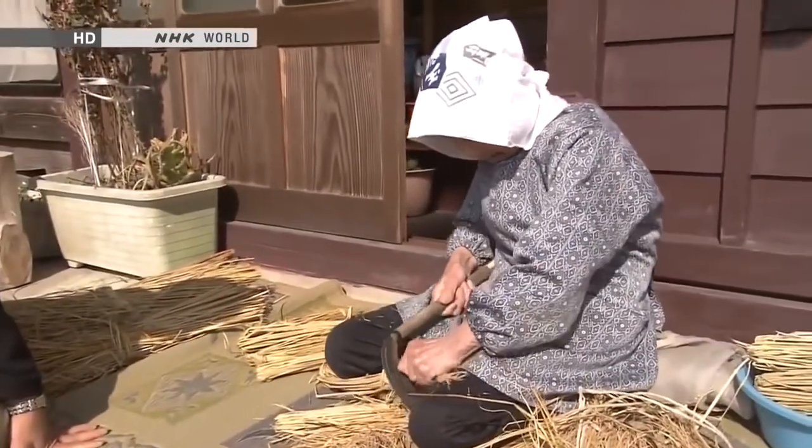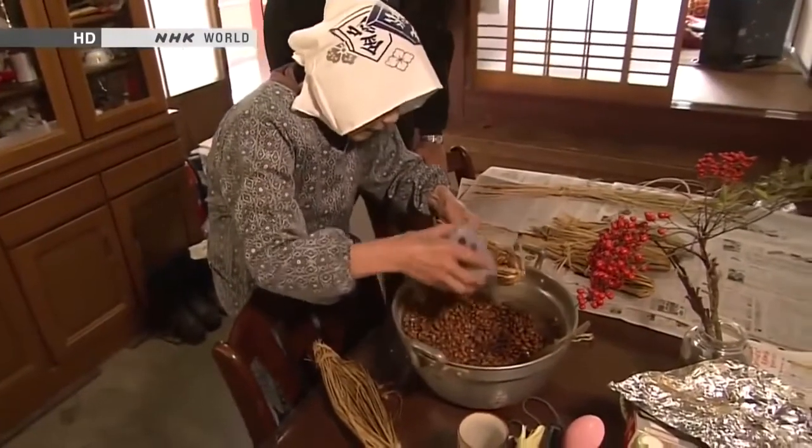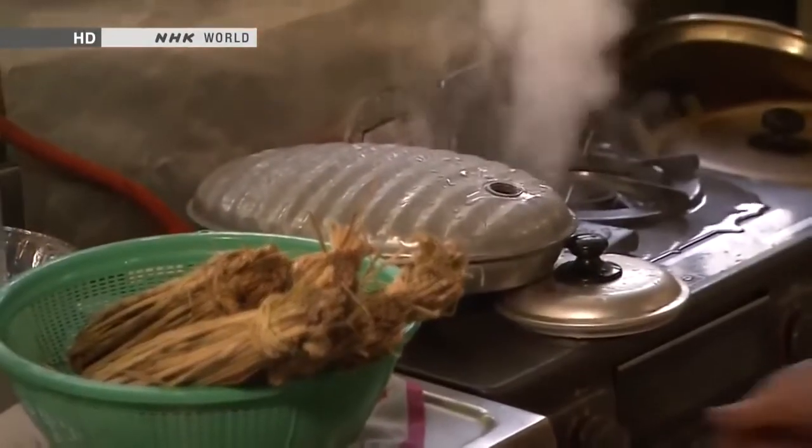Hot water bottles can be used for purposes other than heating. Here, people are making fermented soybeans called natto, a traditional Japanese food. The microorganisms produce the best fermentation results at a temperature of around 40 degrees Celsius. This temperature must be maintained for more than 12 hours, and that's where the hot water bottles come in.